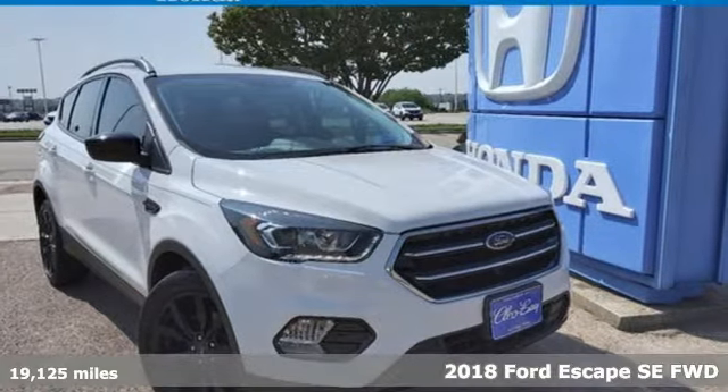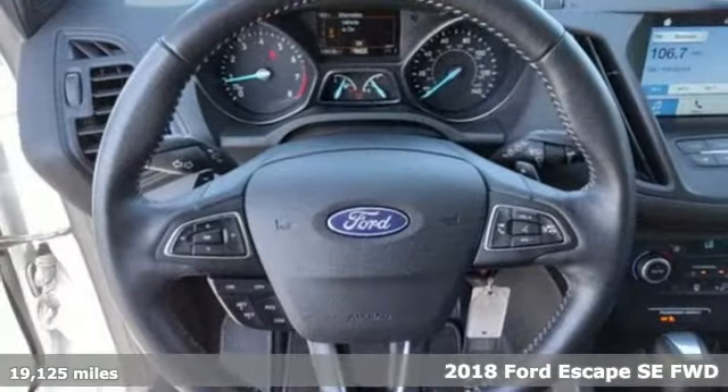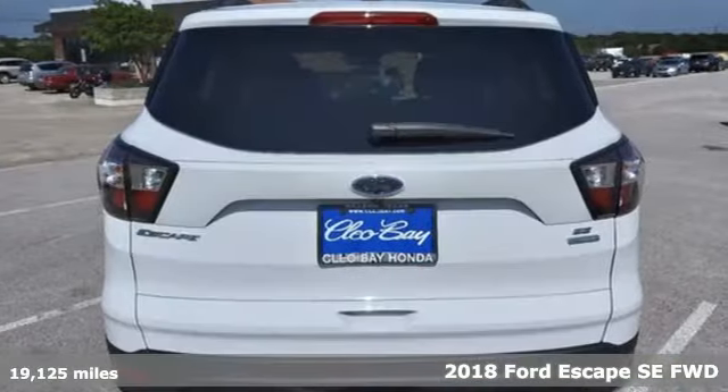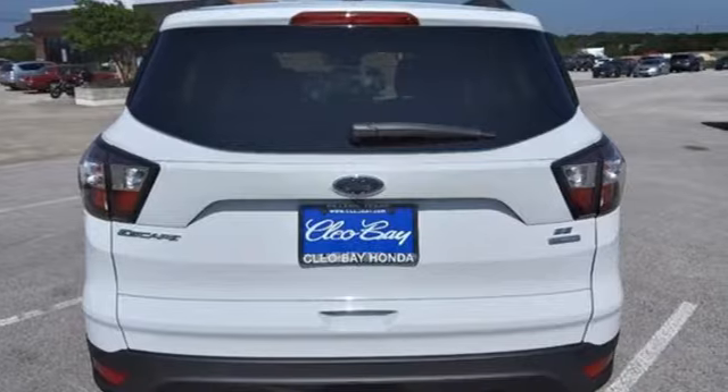It's a 2018 Ford Escape. Yield to adventure — this SUV will take you and your toys to far away places. It's well equipped with the features you need.